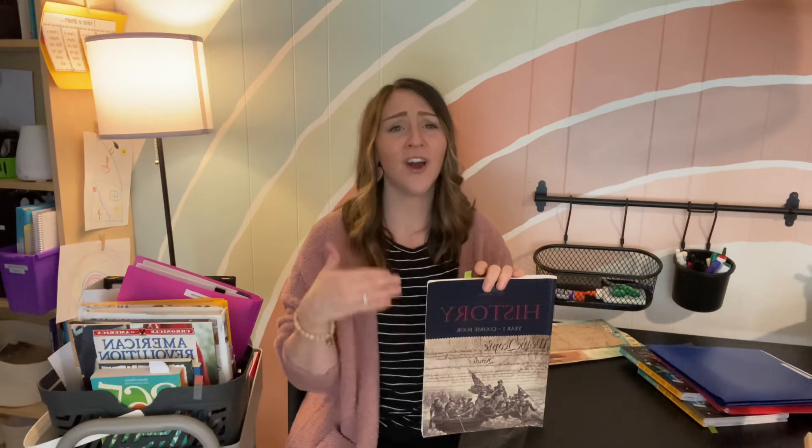We are using History 1 from The Good and the Beautiful and we are loving it. What I love most is that in nearly every single lesson they are emphasizing character — talking about how a person in history had great or bad character and why. The other day we were doing George Washington and the Boston Tea Party, and they emphasized how the men did it peacefully and calmly, and even swept up the tea off the deck afterward. They emphasized that you can have a peaceful protest. It teaches our kids great moral values and strong Christian character, and I love that so much.